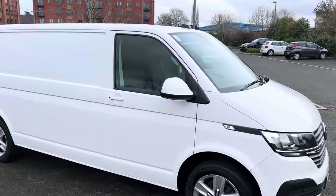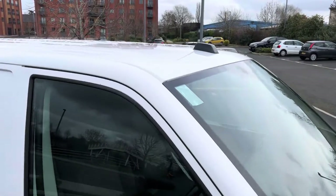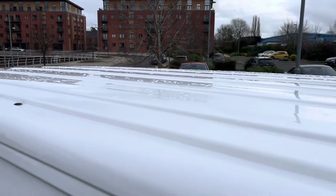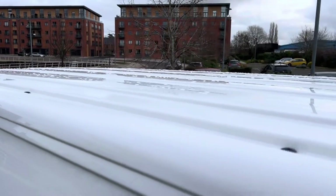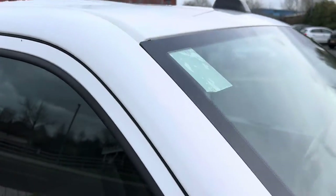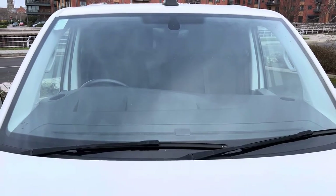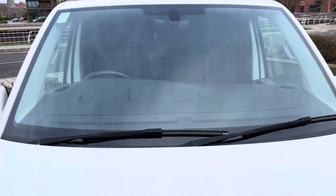I'll start up here on the roof. It has come into us without any form of roof rack on it. From what I can see at this level, that's all looking pretty straight and tidy up there. Down to your windscreen — the windscreen is the heated quick-clear windscreen variety. No major stone chips or cracks to worry about, all looking good.